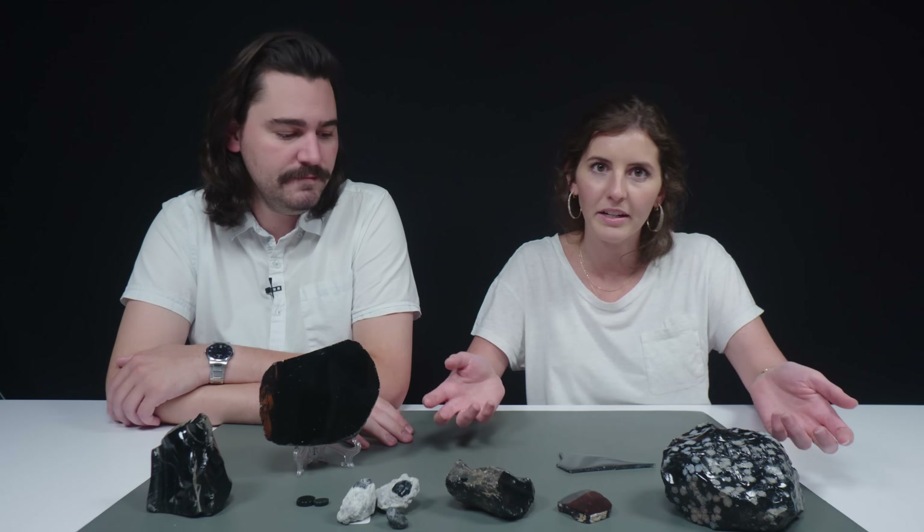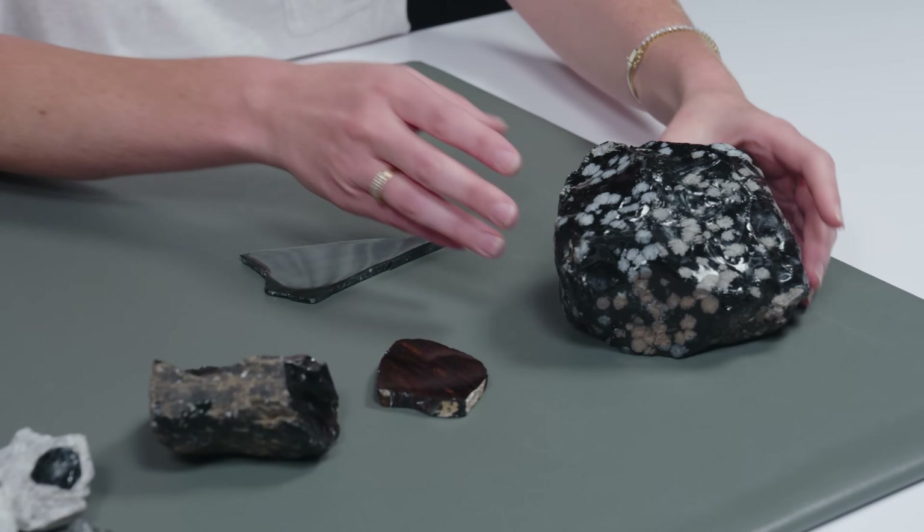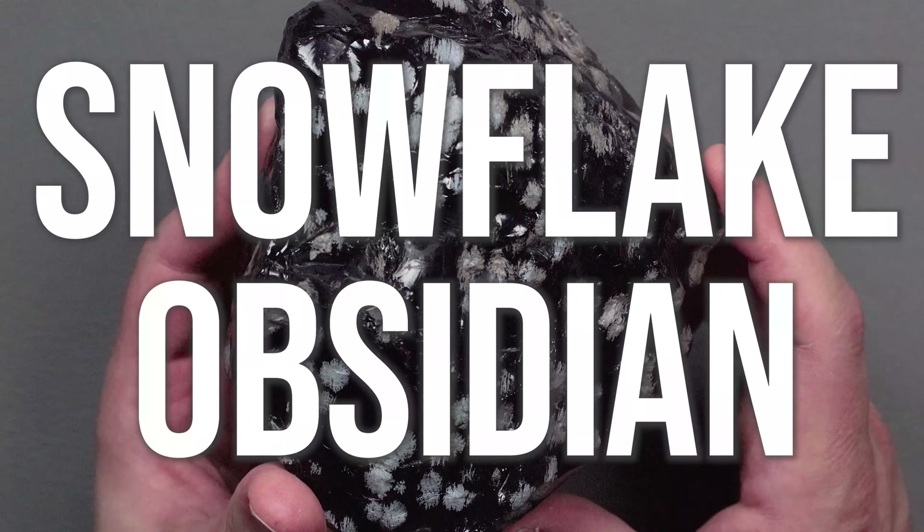So do you want to go over some of the different varieties on the table? When people think of obsidian, they think it's a black natural glass, but there are actually a lot of different types. Let's start with snowflake obsidian.